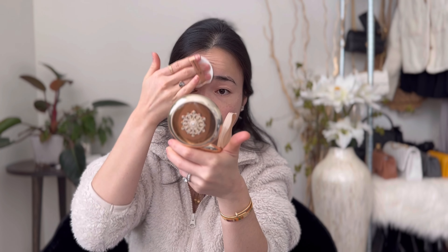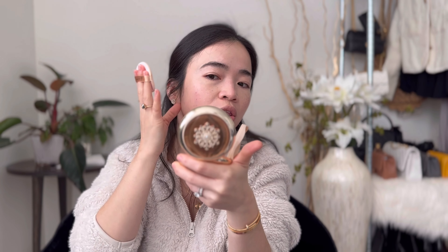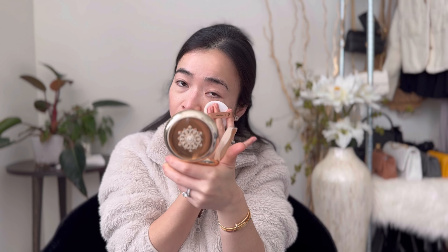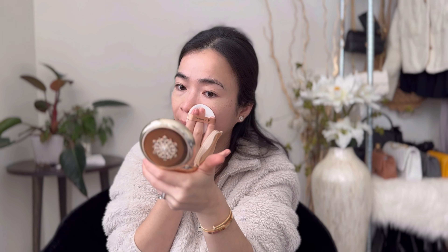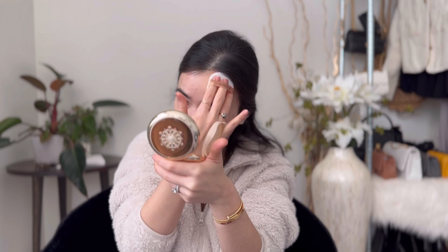It's definitely not full coverage because I can still see my freckles, so I'm going to build it up. A lot of Korean products, especially cushions and foundations, are not full coverage — you either need beautiful skin or you have to pat for a while, which is what I'm doing. It looks very nice and natural. Let me get the creases around my nose too. Done — I think I patted enough.